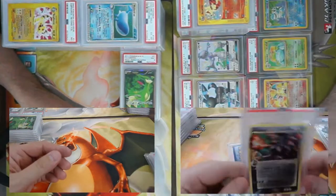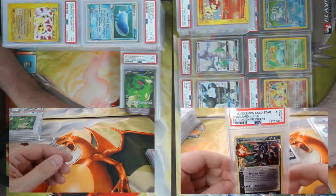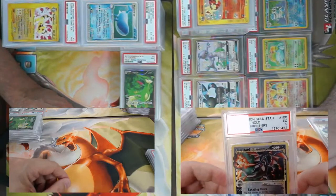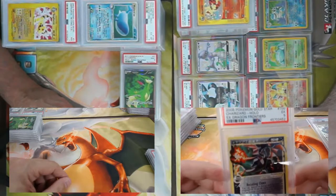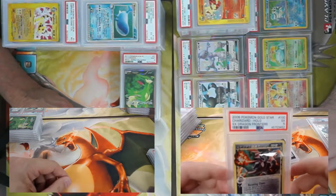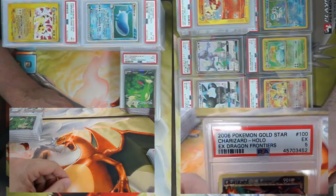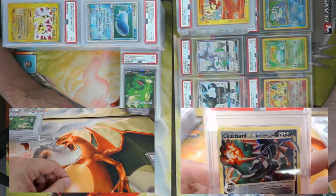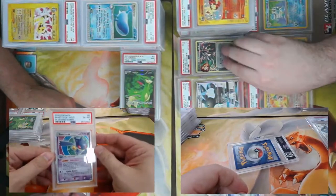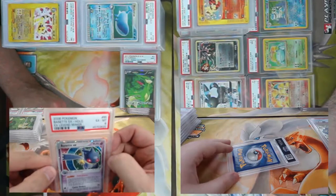I think I've got the coolest two cards we've opened up so far. We've got Charizard Star — came back a five, which is unfortunate, but it's still a fantastic card to have as part of the stock here. Still a great card.